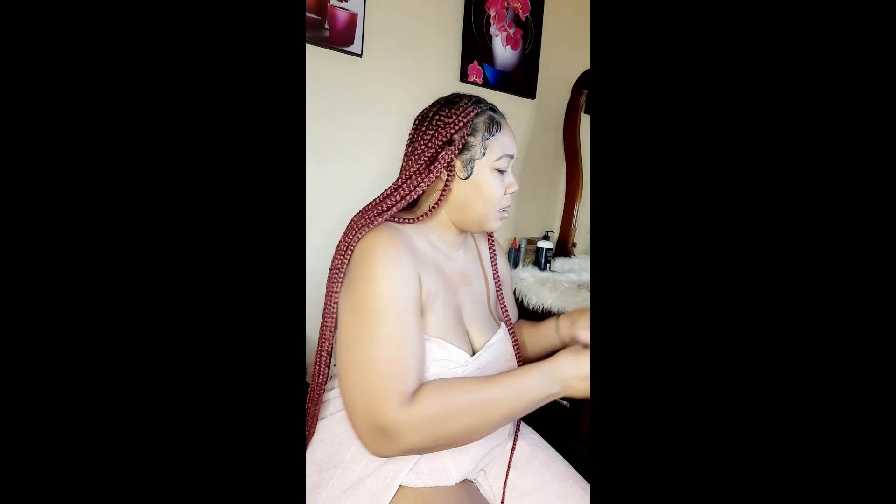Do you have cologne for me? Yeah, I'm going to put cologne in my bag. Alright, I'm going to put my lotion on my face.